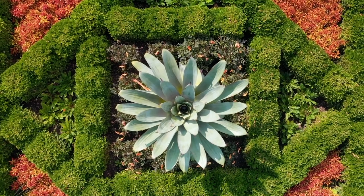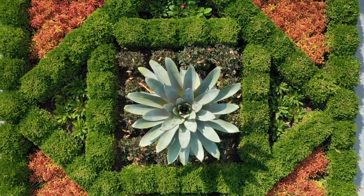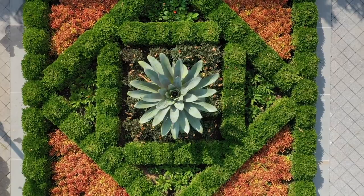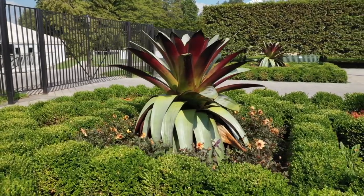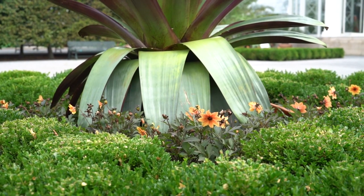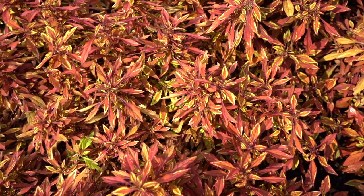In the center courtyard, which is our most formal space, we have the boxwood parterres. In the center of each bed, we've planted a dramatic specimen of the imperial bromeliad. Each one of these is like a giant flower that can grow up to about five feet across and thrives in the full sun. Alongside, we've added a Mystic Spirit dahlia with bronze leaves and a light orange coleus that are filling in the other pockets.